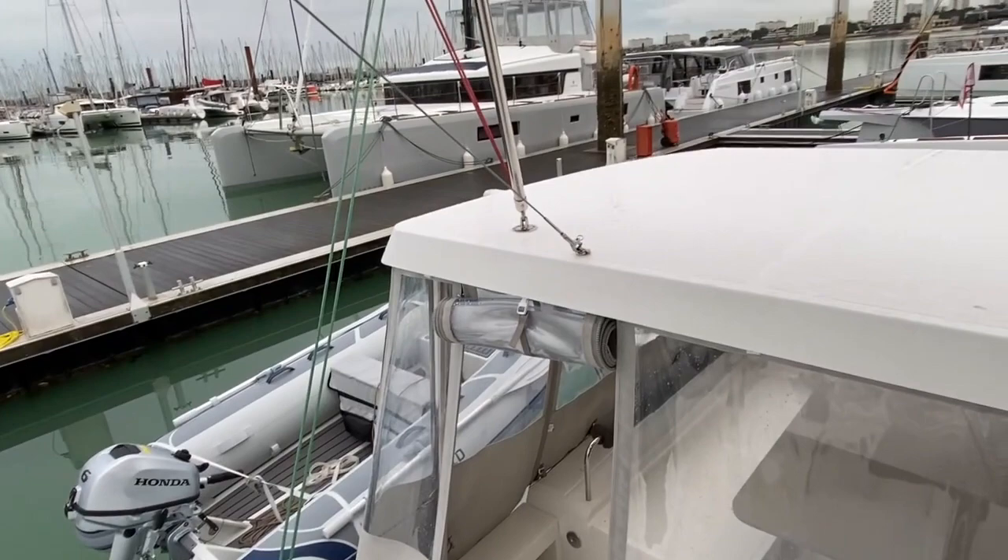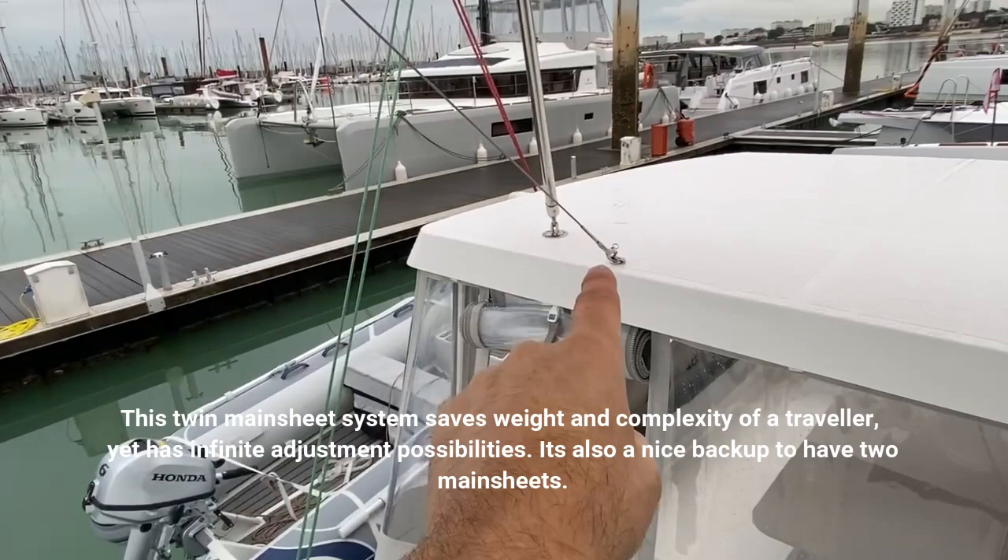Here you have a twin mainsail system, a twin sheeting system for the main — green and red, of course: port and starboard.